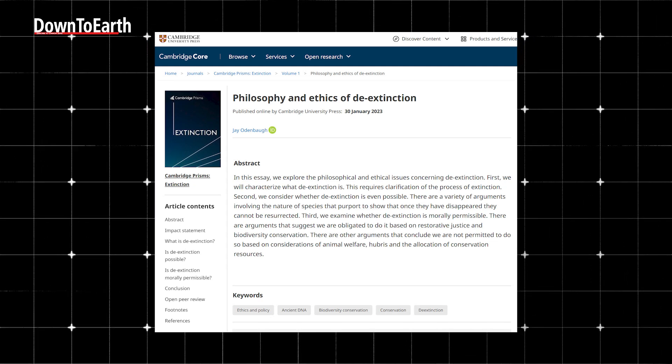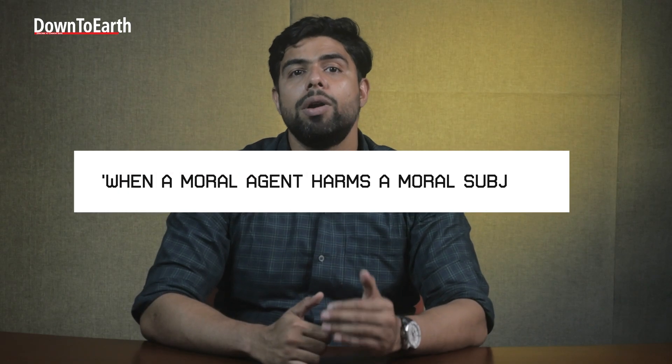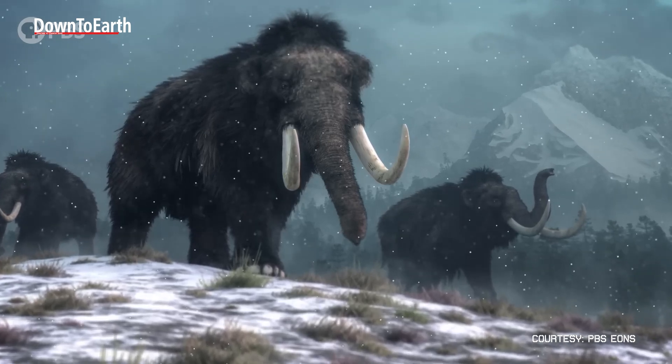In an essay published by Cambridge University Press titled 'Philosophy and Ethics of De-Extinction,' author J. Odenbach details both sides of the argument. The first argument in favour of de-extinction comes from the lens of justice: when a moral agent harms a moral subject, the former owes the latter restitution. The view against this states that we do not owe extinct species restitution, since we did not drive them extinct. However, a serious argument against de-extinction comes from the point of view of animal welfare — de-extinction will cause unnecessary suffering, and therefore it is morally wrong to recreate and resurrect species.